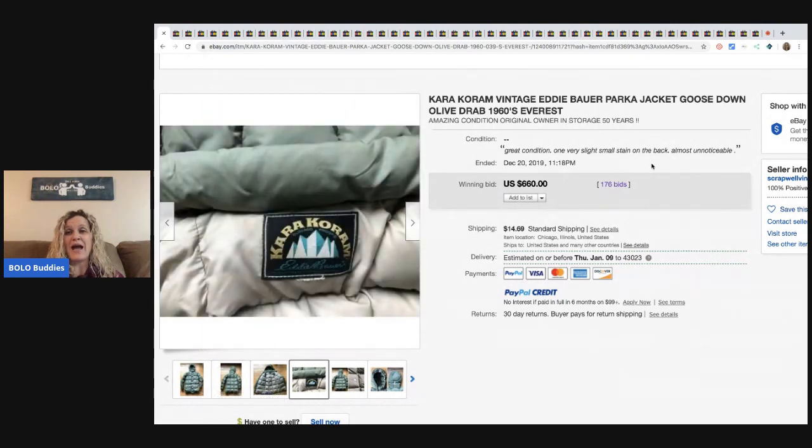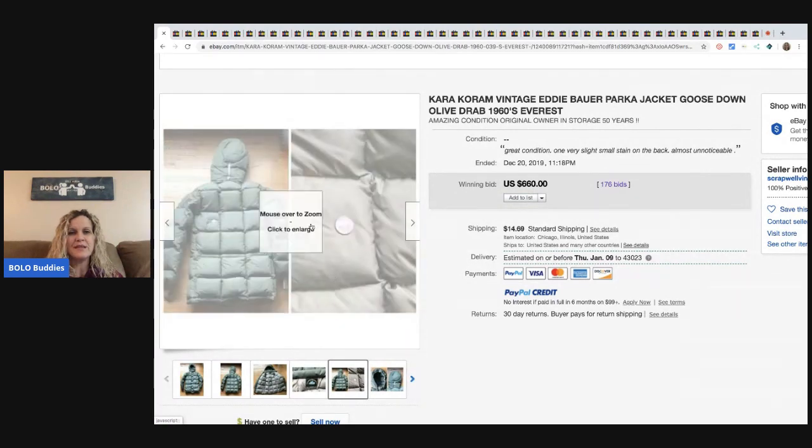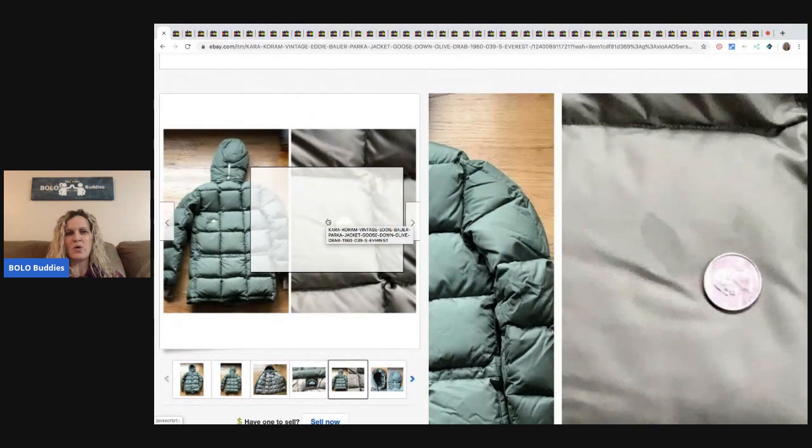It says there's a slight stain on the back, and it still sold for $660. I want to see this stain — that looks like it would wash out. No big deal.